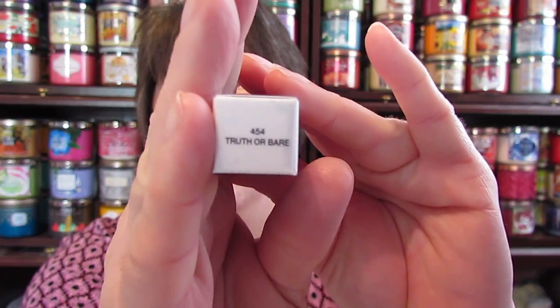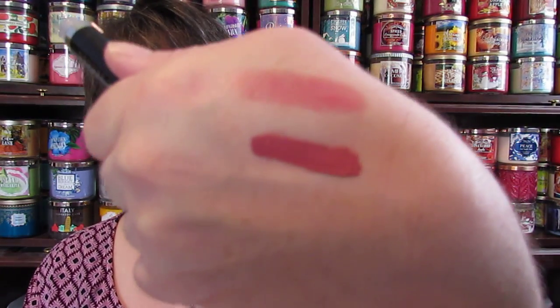The last thing I got was the Marc Jacobs Le Marc Liquid Lip Cream in Truth or Bare. I was going to get the Kat Von D, but the sales associate said if your lips get dry it could turn into a mess. She showed me this one instead - it was about eight dollars more, but I wanted it to look good. I have the Marc Jacobs lip gloss and I love this type of color. It comes in packaging like that and that's everything I got.